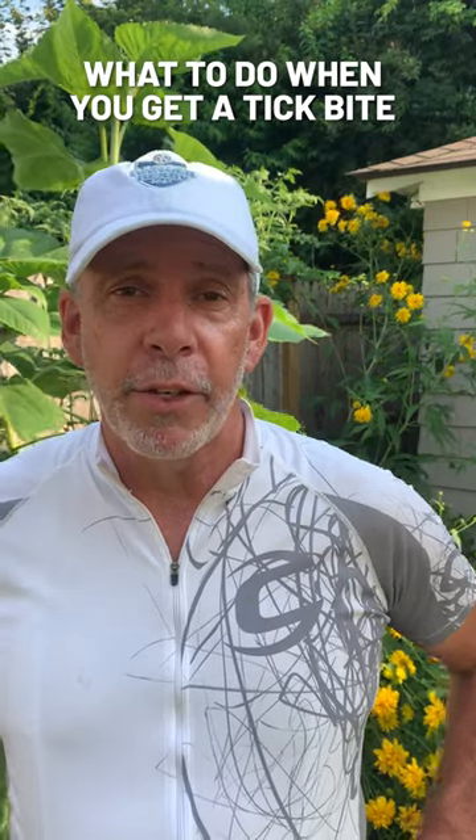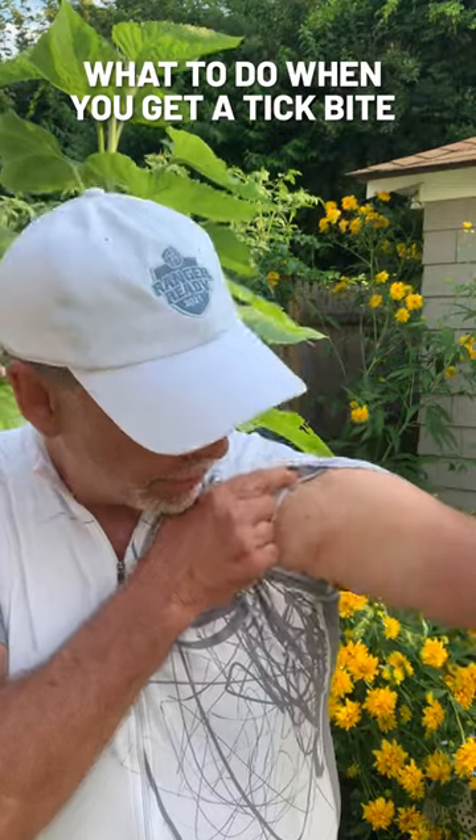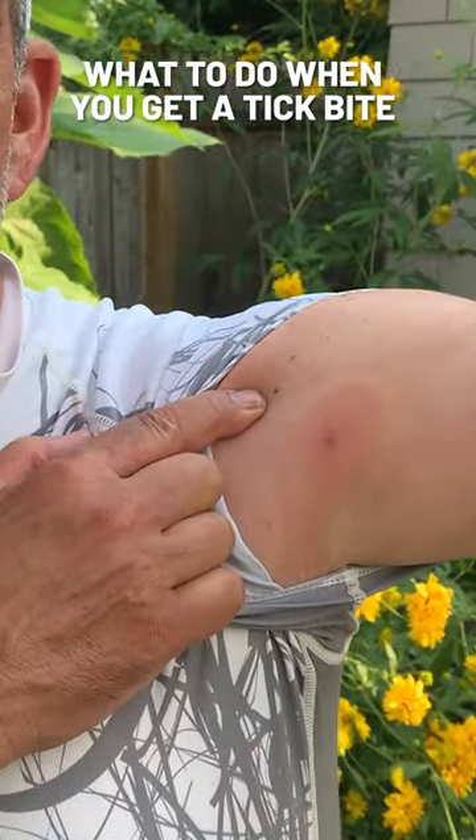For those of you who have not seen a classic bullseye, this is what they look like. You shouldn't ignore them at all. This is one of the first things you see — that's a classic bullseye right there — and make sure you don't ignore it.